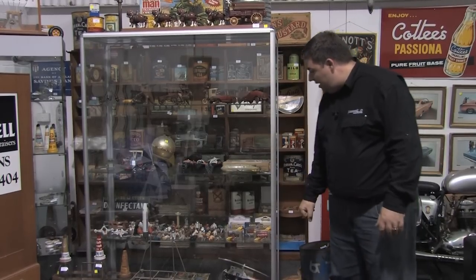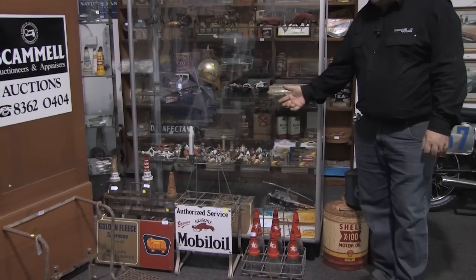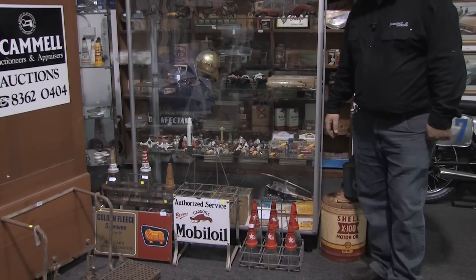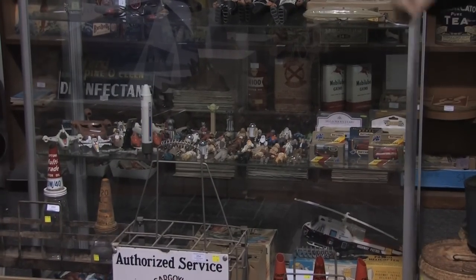Going down to the next row, we have a large selection of Star Wars toys. Star Wars is very popular these days and getting hard to find. A lot of kids got hold of them — probably buried them in the backyard, never to be seen again. So as you can see, a good selection of toys.